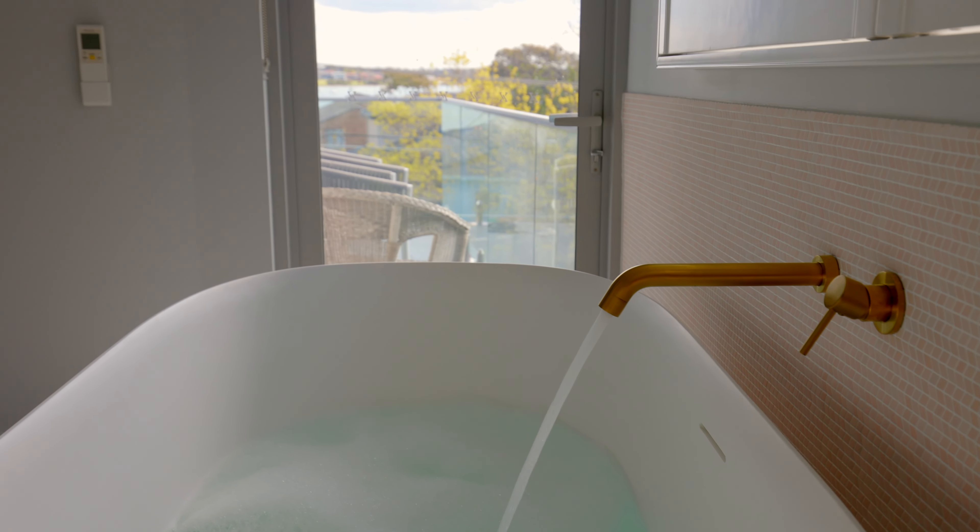We selected the Cato solid surface freestanding bath and positioned it in relation to the window to capture the water views.